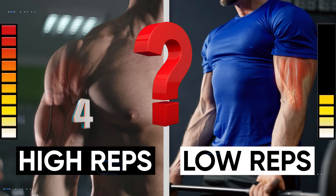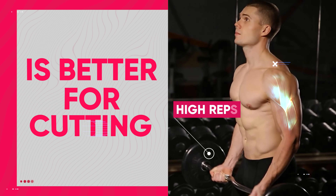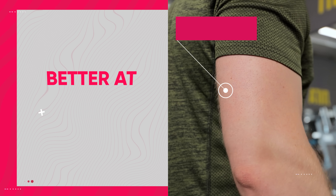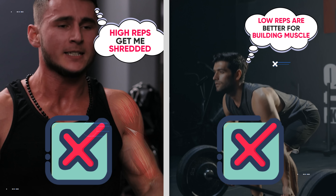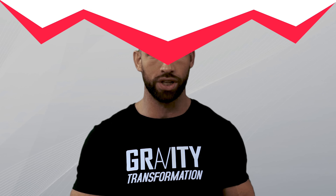High reps or low reps — which is better? Many people believe that aiming for a high rep count is better for cutting and getting very defined muscles with visible striations, while low reps are better at building more muscle mass and bulking up. However, neither of these statements is actually true. There are many outdated misconceptions that people still have when it comes to choosing the best rep range for their goals. In this video, we'll go over the benefits and drawbacks of each so that you can choose the best rep range for yourself.